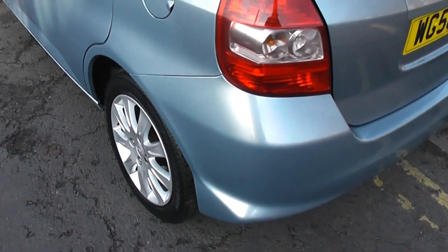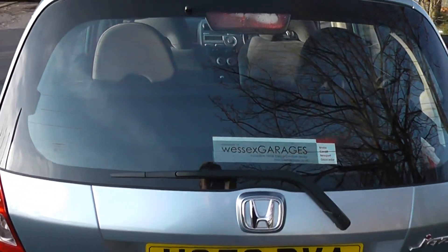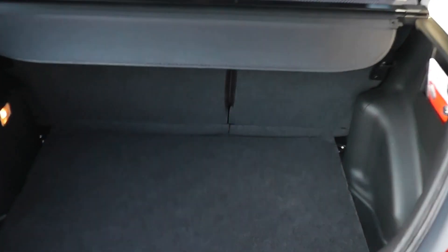Coming round to the rear, you can see it has a high-level third brake light. Looking in the boot, you can see it's a good size. There's a parcel shelf, and it also has 60-40 split rear seats.